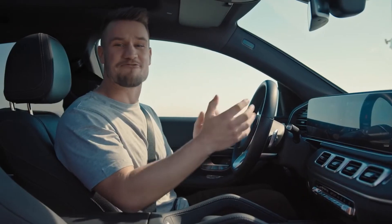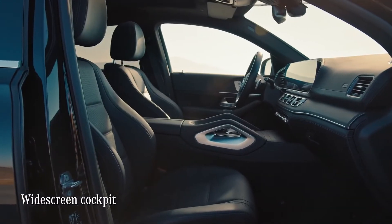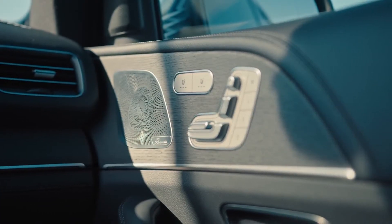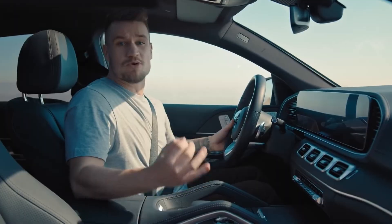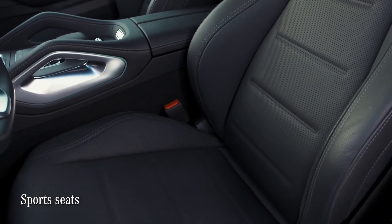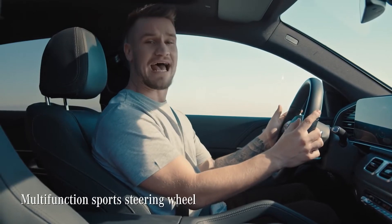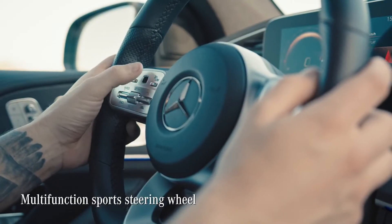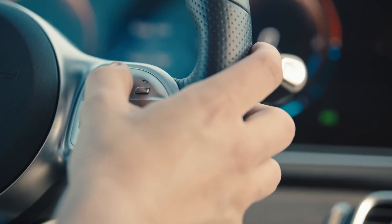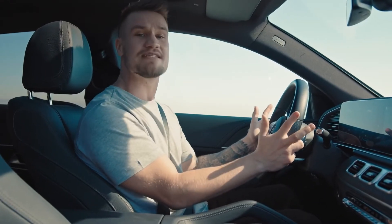This beautiful cockpit is really growing on me — it's classy, sophisticated, yet emotional and sporty. It perfectly expresses the Mercedes design philosophy of sensual clarity. The GLE Coupe comes with sports seats as standard, emphasizing the dynamic personality of the car and giving you all the lateral support you could wish for. The multifunction sports steering wheel feels great and gives access to a whole host of features right at your fingertips using the buttons on the wheel — elegant, classy, and very functional.